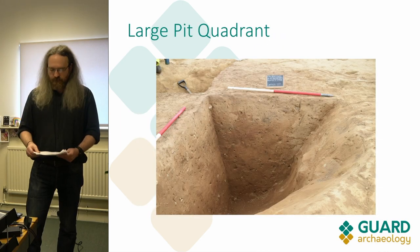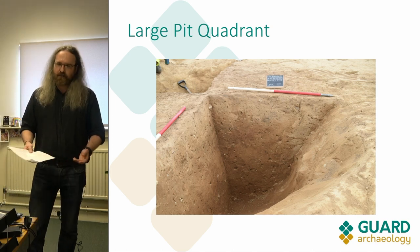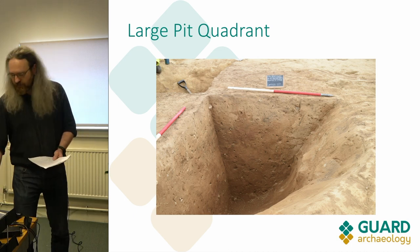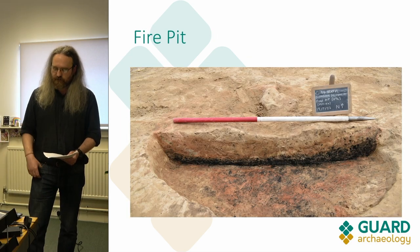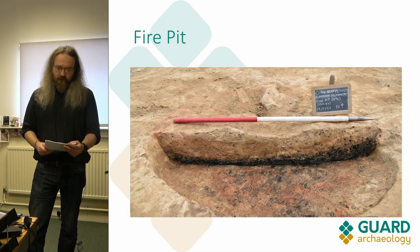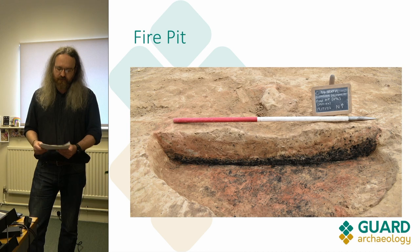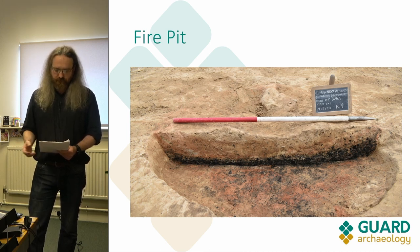When we excavated the big pit you can see it's pretty sterile — there's not an awful lot in it. It was probably some kind of storage pit but we're not entirely sure of its function yet. There were other features though, such as this nice little fire pit with plenty of charcoal in it, which will be really good for dating.